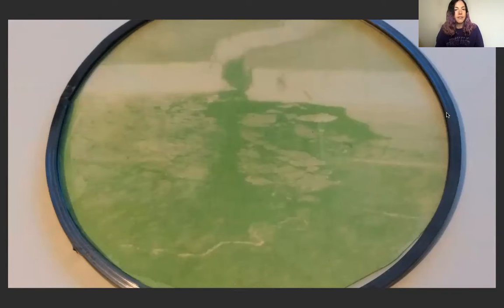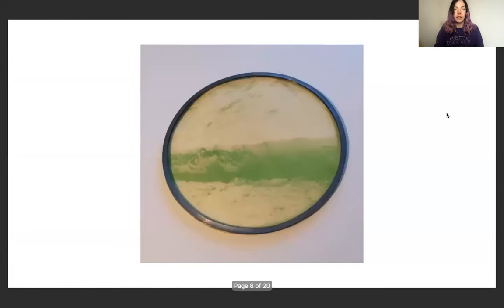Anthotypes aren't archival — they fade over time — and I was really excited about the idea of anthotypes fading over the course of the exhibition. This is an image also from the Pine Island Glacier and you can see that I have got quite a little bit of detail on the actual print.